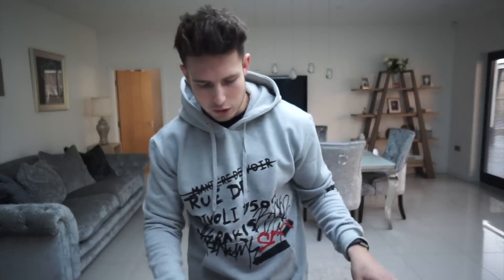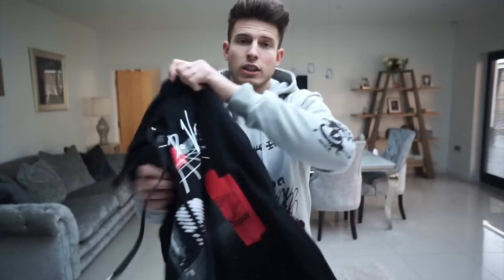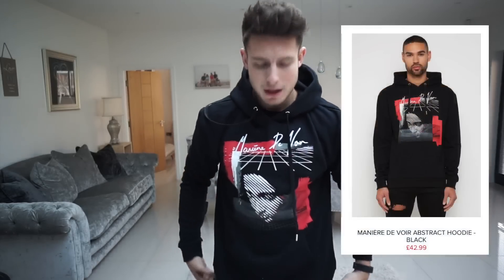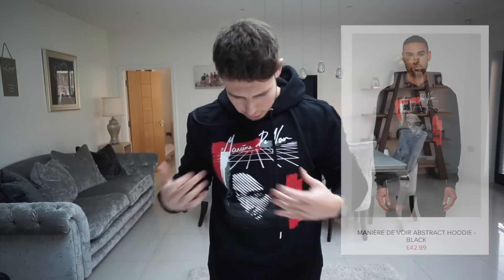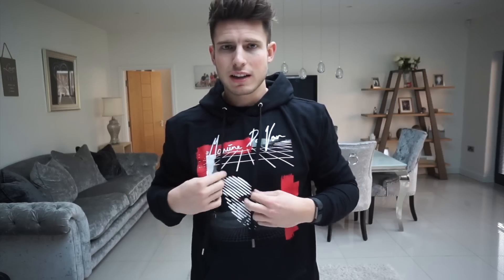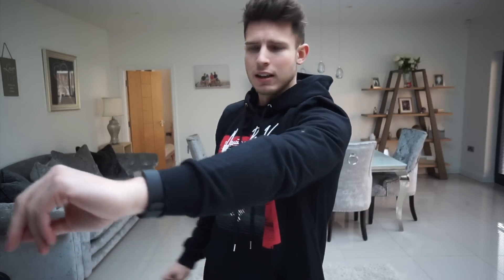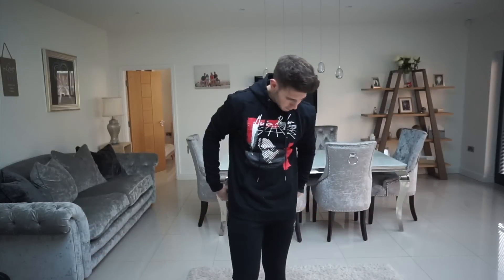The next hoodie is also extra large — it's got the Mona Lisa on it with 'Manière' embroidered across the top. Same style hoodie, same material as the grey one, just a different design — this one is more abstract. The drawstrings are pretty long. Because it's an XL it fits me spot on with the sleeve length, and I think I do prefer this one over the grey one.